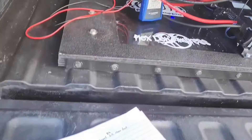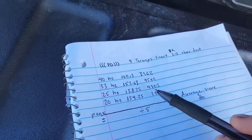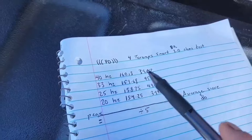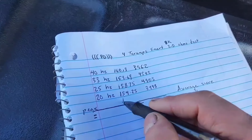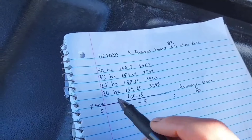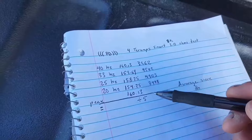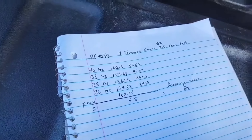Now we're gonna go to the house and add all these numbers. It looks like our peak was at 40 Hertz — 160.13. That was our peak. So now we got five different scores, we're gonna add all these together, divide by five, and get our average score.